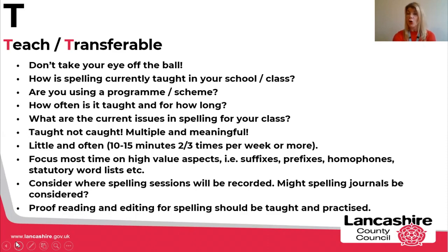Spelling needs to be taught and not caught. It needs to be taught explicitly — it's three M's: multiple, meaningful and memorable. Little and often works better than one hour's lesson every week. If you can do 10 to 15 minutes two or three times a week, more if you can, daily is even better — drip feeding it in every day is very, very effective.